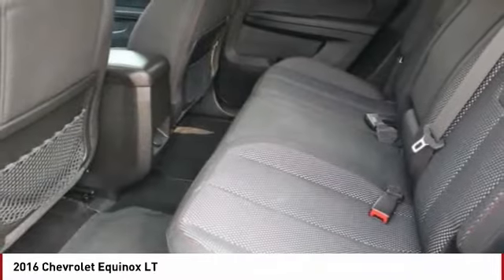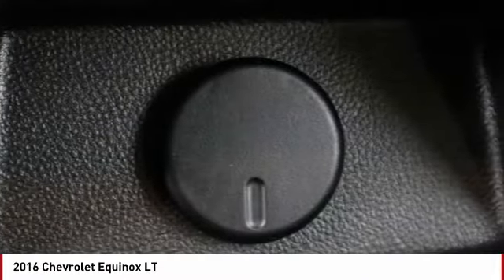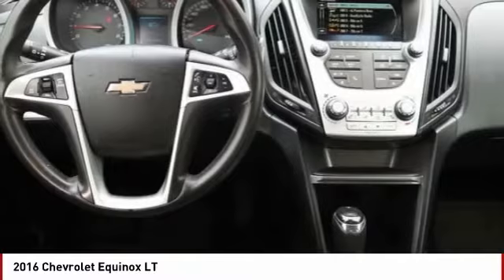Privacy glass. This isn't just a vehicle, it's an experience. So stop in for a test drive today.